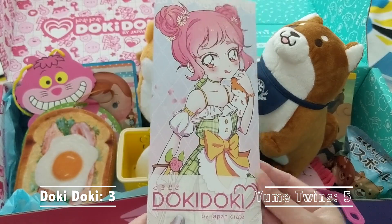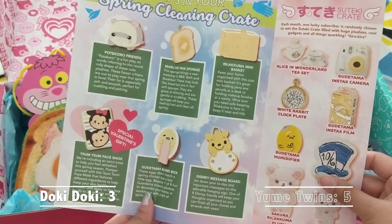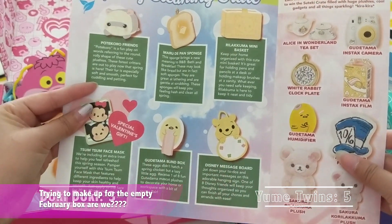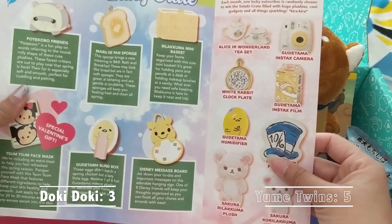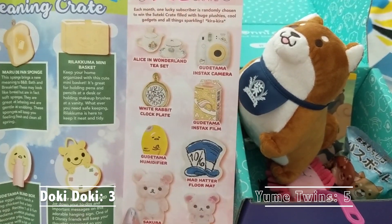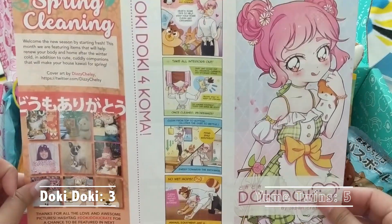Now for the Doki Doki pamphlet — cute cover art. It's presented in a condensed pamphlet style. They tell you what you could get: Potty Coro Friends, and it seems there were other options they didn't fully list. There's a special Valentine's Day bonus gift, the sponge, the mini basket, the blind box, and the message board are all shown. They also have their suteki crate prize contest. The theme is Alice in Wonderland as well as Gudetama, with some Rilakkuma and Korilakkuma plush shown.